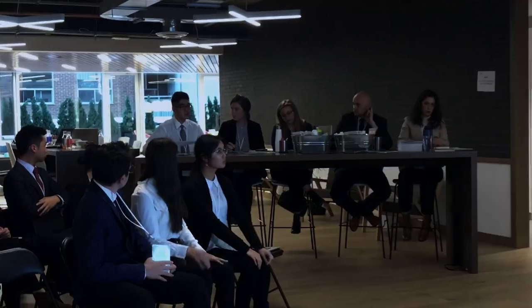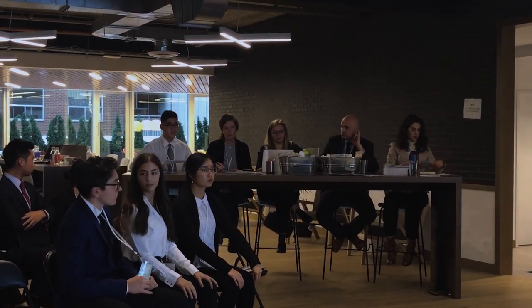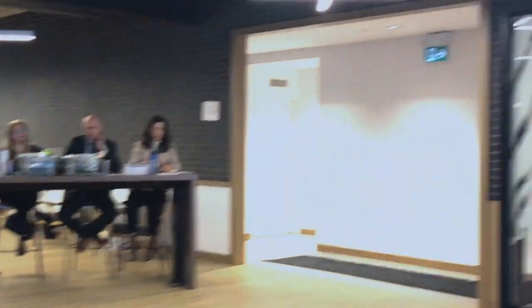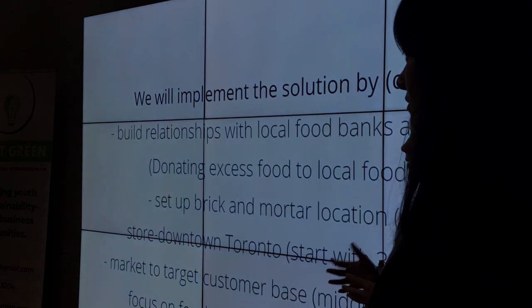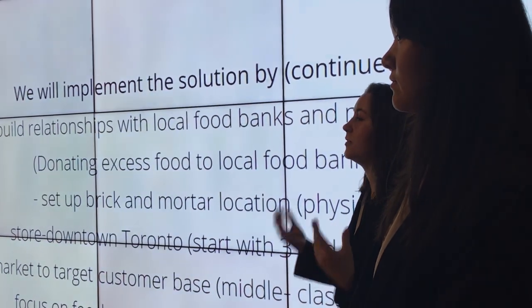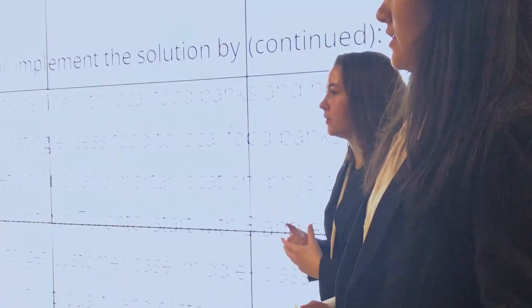How would you transport goods from different farmers, and wouldn't that carry its own waste in terms of emissions? We would have to use trucks to transport, but it is reduced because our food is local. Compared to sending something in from the US, it's obviously way less if we're bringing it from Ontario or closer provinces.